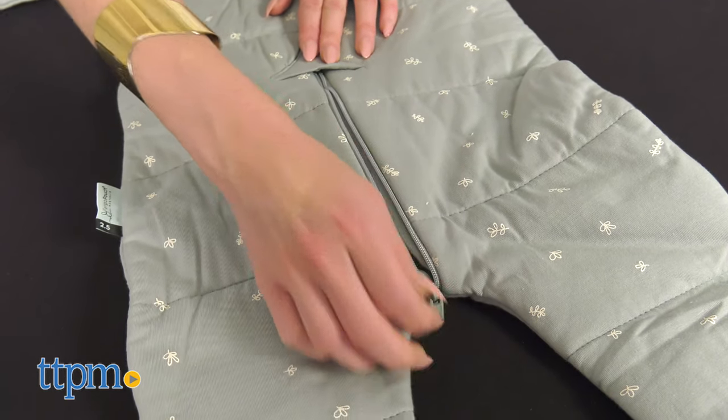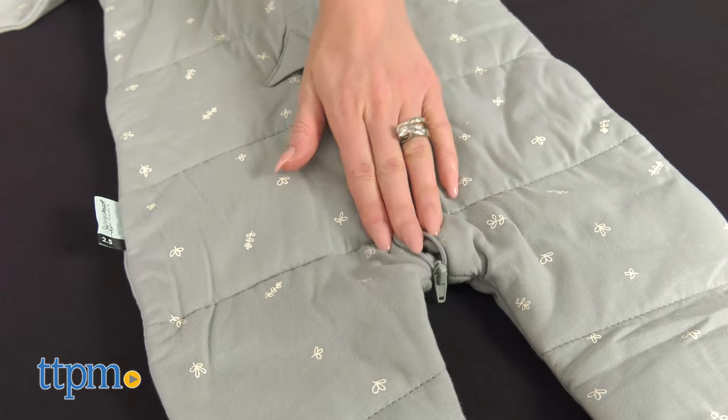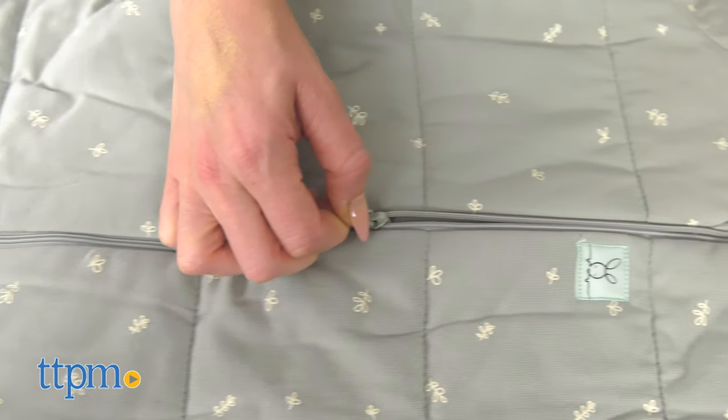It zips three ways, convenient for overnight diaper changes or trips to the bathroom. You can find it in four sizes, with options for babies as young as six months up to children aged five years.